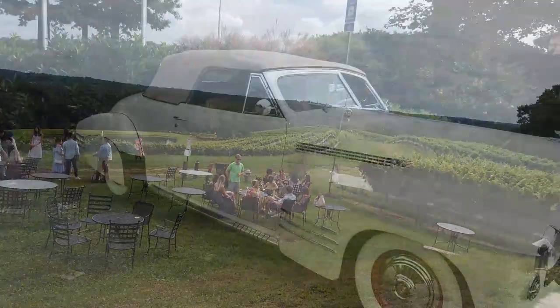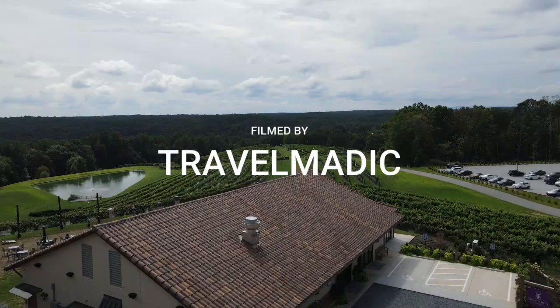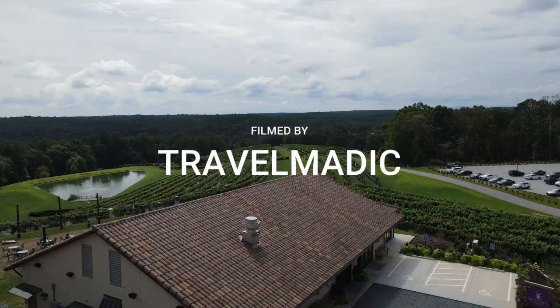I hope you liked it. I love Montaluce. Definitely hit the like and subscribe button and share with your friends. Check them out — tell them Travelmatic sent you. Also check out my other three wineries of North Georgia videos. They are definitely gems. I'll see you in the next video.